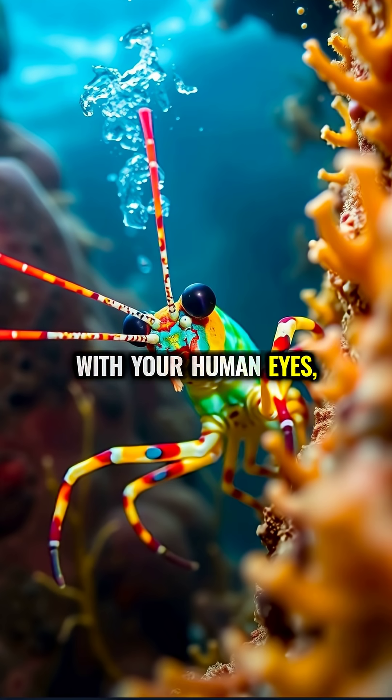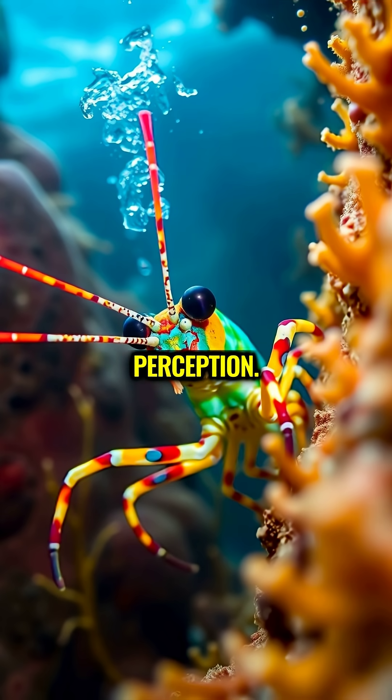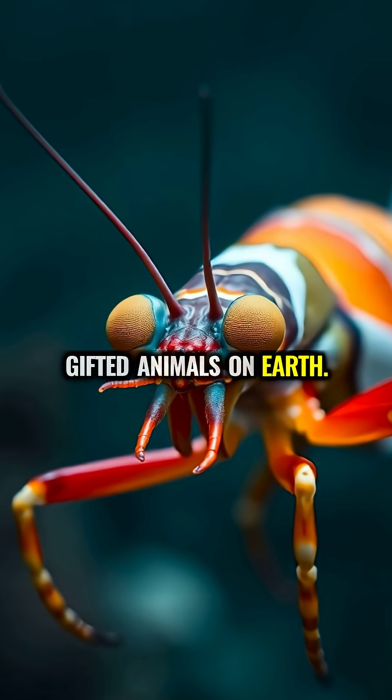While you're watching this video with your human eyes, there's a creature under the sea that would laugh at your limited perception. Meet the mantis shrimp — not actually a shrimp, but one of the most visually gifted animals on Earth.